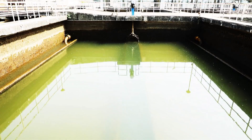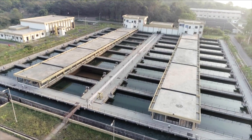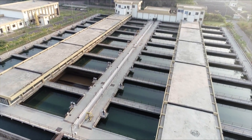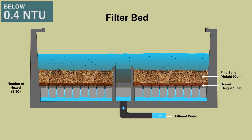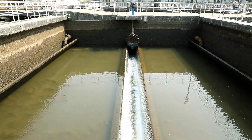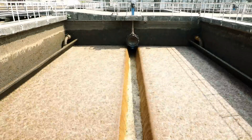The clarified water is then filtered through a 90 cm thick sand bed in each of 108 numbers of rapid sand filters of both the plants, which further reduces the water turbidity to less than 0.4 NTU. The filters are backwashed with air and water at definite intervals to remove clogged matter.